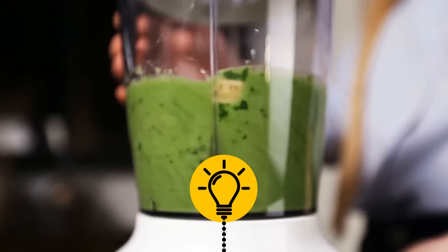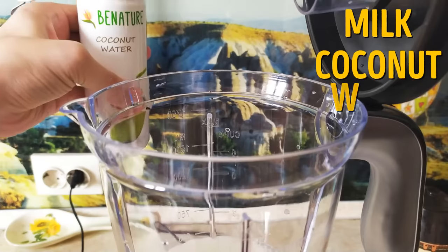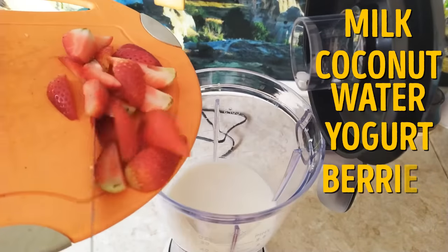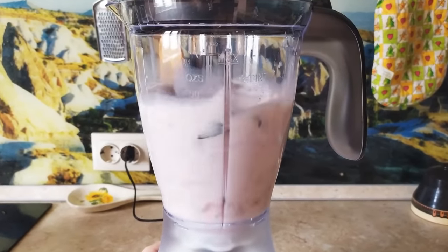Blenders are designed to have the liquids put in first. To make the perfect smoothie, add your milk, coconut water, yogurt, or whatever you use in first. Then your berries and spinach and whatever. You can thank me later — you're welcome.